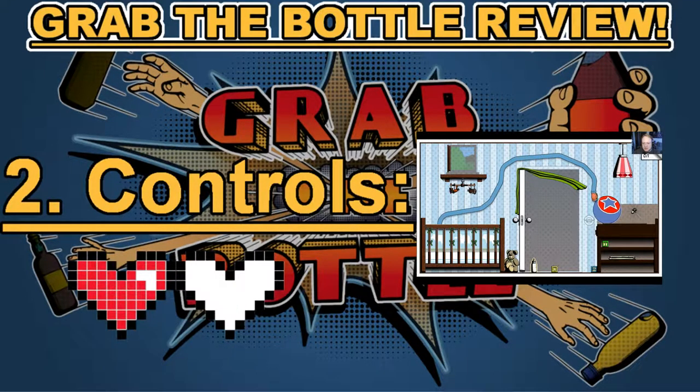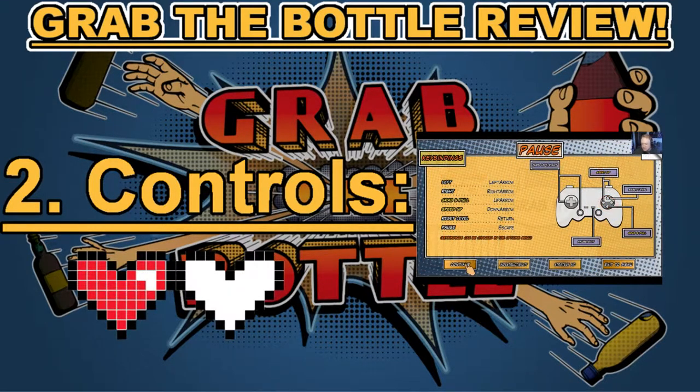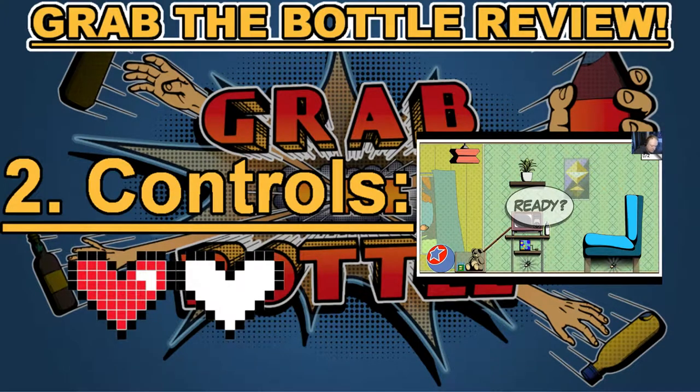Category number two: controls. The controls for Grab the Bottle are very sensitive, whether you're using the keyboard and mouse on PC or a controller. This is a downside for me — I had a really hard time because the controls are very sensitive when you turn. I believe they are working on that at Kamiya Dimensions. Unfortunately, Grab the Bottle only gets one heart in category number two: controls.